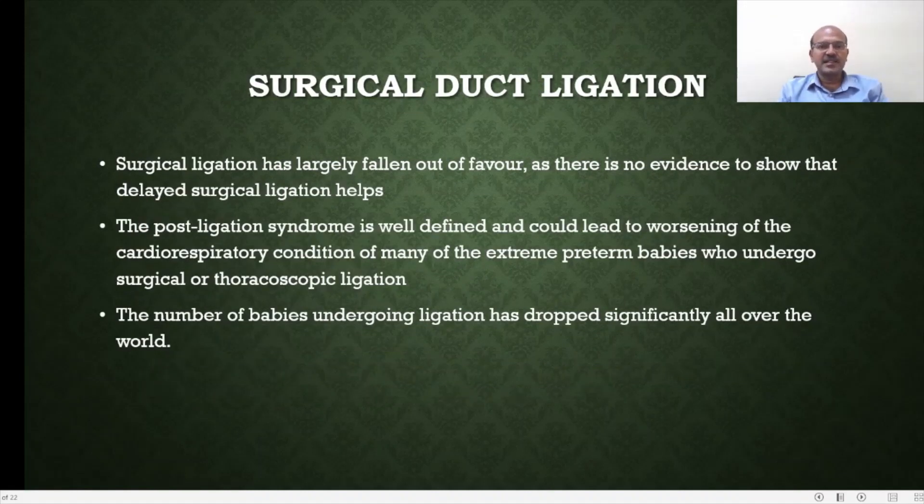Surgical duct ligation has largely fallen out of favour, as there is no evidence that delayed surgical ligation helps. Post-ligation syndrome is well defined and can lead to worsening cardiorespiratory condition due to circulatory changes in many extreme premature babies — these babies are adapted to a certain circulatory pattern and don't cope when it abruptly changes. The number of babies undergoing ligation has dropped significantly, as it does not have a significant impact on outcome and carries this negative post-ligation impact.